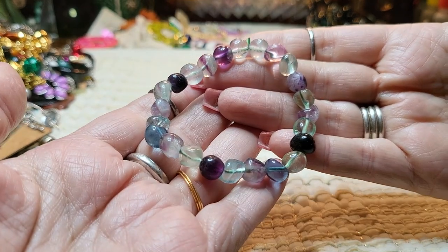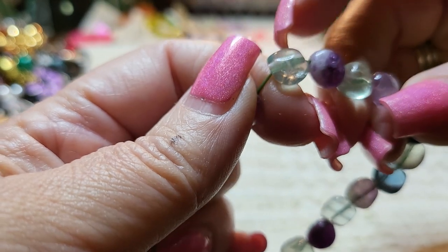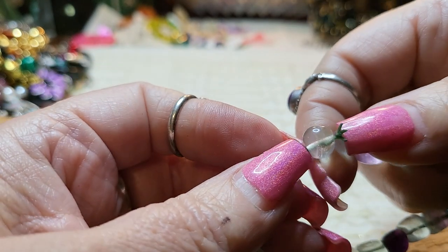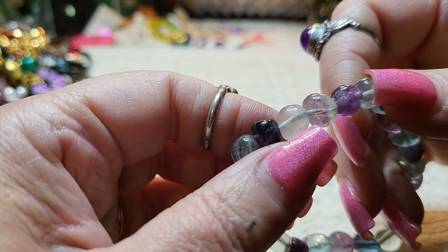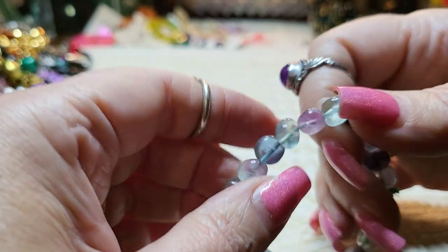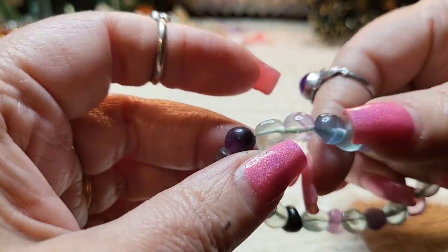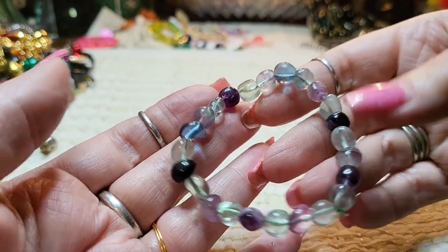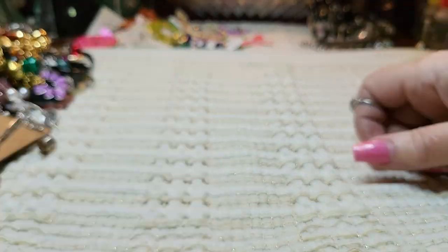We have a bracelet — I was going to say a glass bracelet, but these look like amethyst. Now these look like glass — amethyst — but I'm not sure, these could be quartz. These are definitely amethyst, and then there's a blue one that may be blue topaz. That's very pretty. Good stretch on it too.